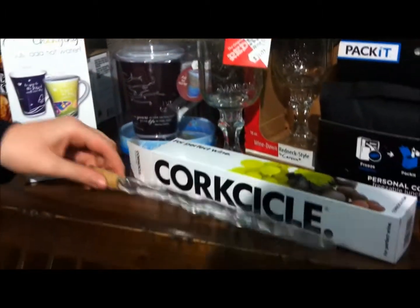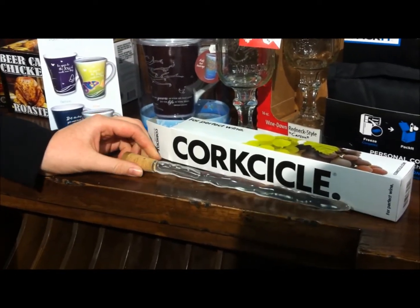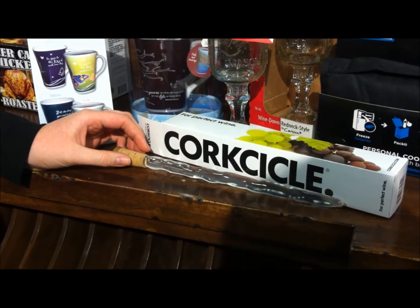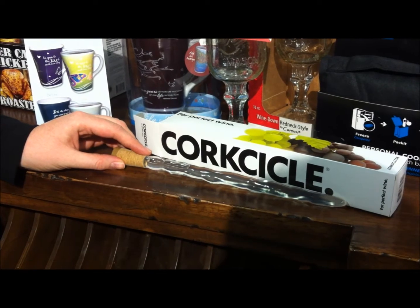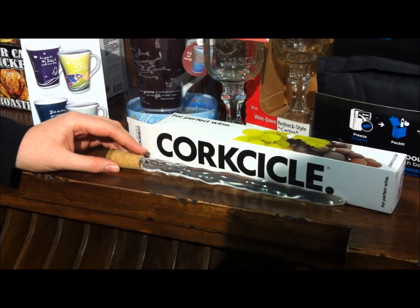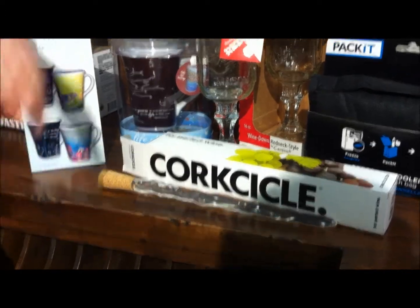Next, we have our Corksicle. Corksicle is great if you're chilling out on the patio and you want to bring out a bottle of white wine but don't want it getting too warm. You stick this in the freezer, and when it's frozen you put it in your wine and it's going to cool it down. It's washable and refreezable — used time after time.